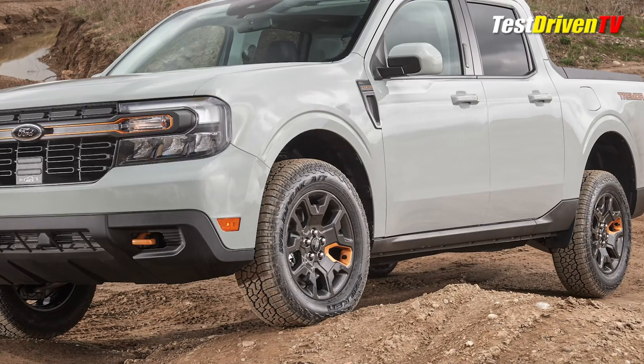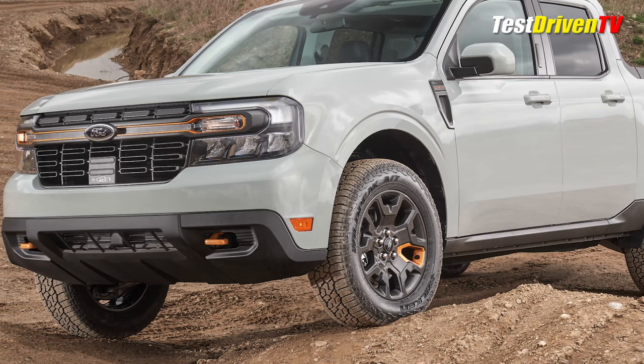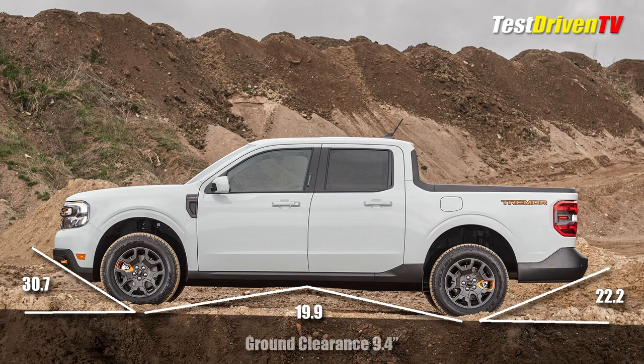Aside from finishes and graphics, the most notable visual upgrade is the revised front fascia reshaped for a better approach angle off-road. Approach angle improves from 21.6 to 30.7 degrees. Departure angle is now 22.2 degrees, up 1. Breakover angle improves almost 2 degrees, now 19.9. Best of all, ground clearance is up nearly 1 inch at 9.4 inches.